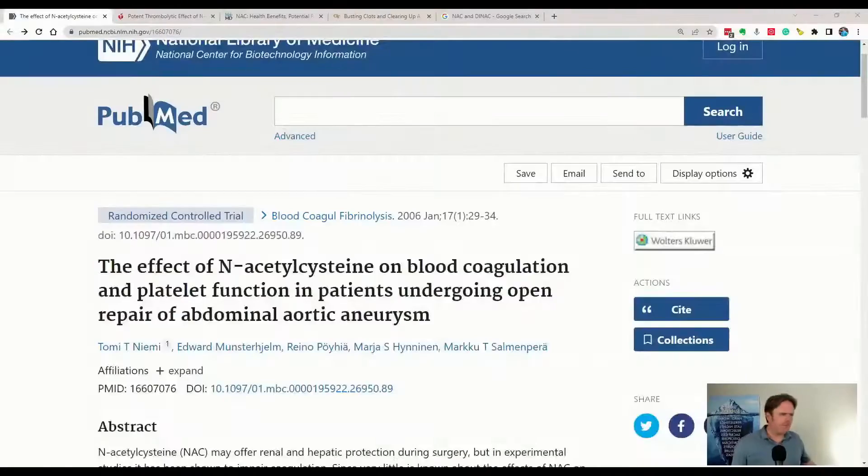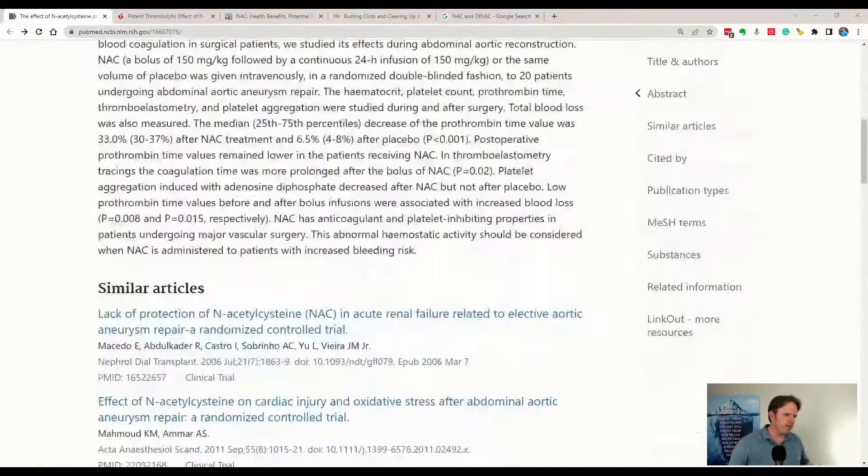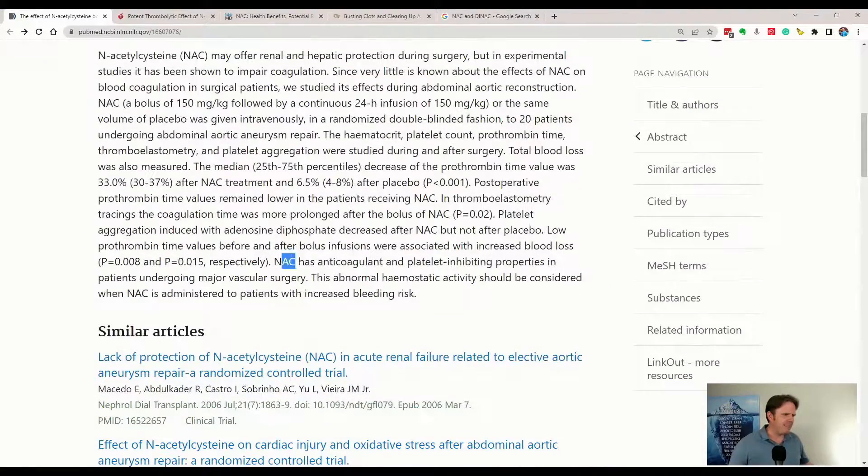As you make the blood less sticky by decreasing platelet aggregation, you improve blood flow. Here's a study on the effects of NAC on blood coagulation and platelet function in patients undergoing repair of an abdominal aorta. This is an extreme case — a surgery. You have to look at the literature and consider whether this could benefit you in day-to-day life. You can see here: NAC has anticoagulant and platelet-inhibiting properties.